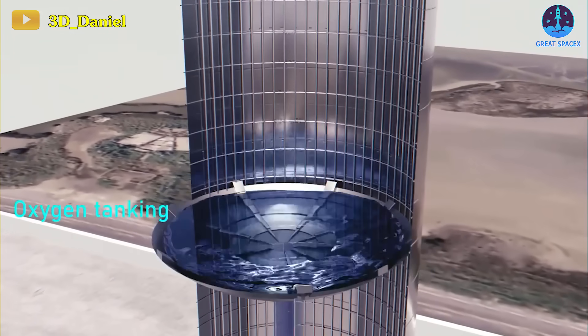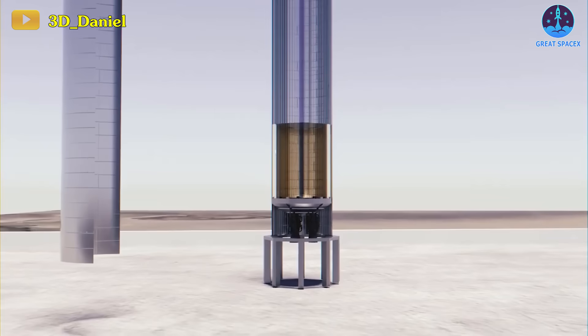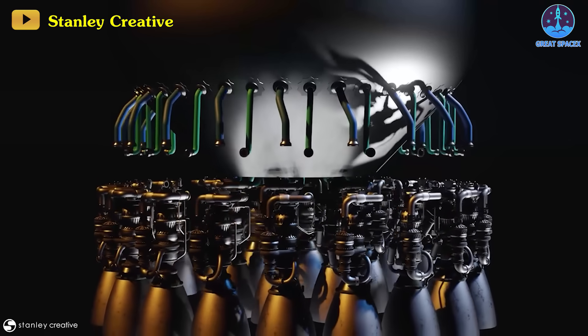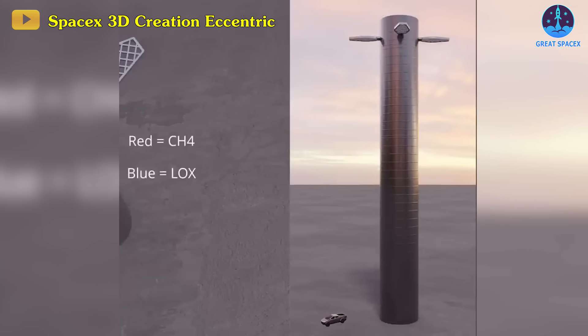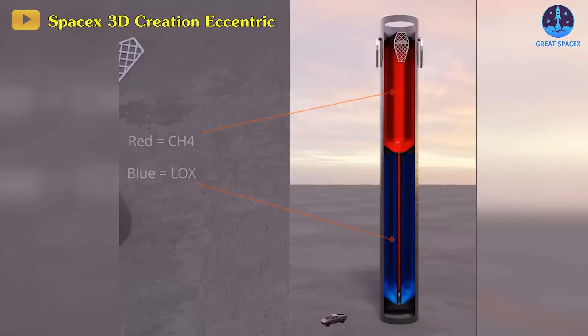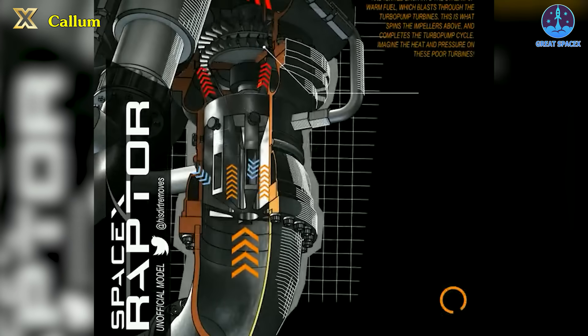In fact, the Super Heavy Booster 10 has a complex propellant distribution system using cryogenic liquid methane and liquid oxygen, with a unique landing tank connected to the center 13 engines to reduce propellant sloshing. Super Heavy's 33 Raptor engines are powered by cryogenic liquid methane and liquid oxygen, which are the fuel and oxidizer respectively. These propellants are stored in large main tanks and are fed into the engines through a complex series of pipes.